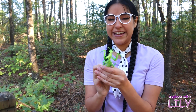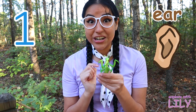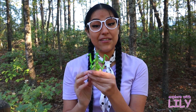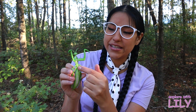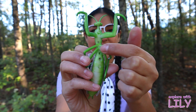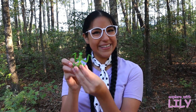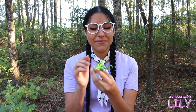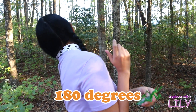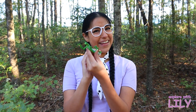A fun fact about the praying mantis is it has one ear — one ear! And guess where that ear is? Well it's not on the side of his head — it's under his little belly, right there in between his little legs. That's where his ear is! And another cool fact: the praying mantis can turn its head 180 degrees, so it can look behind them. Isn't that cool?